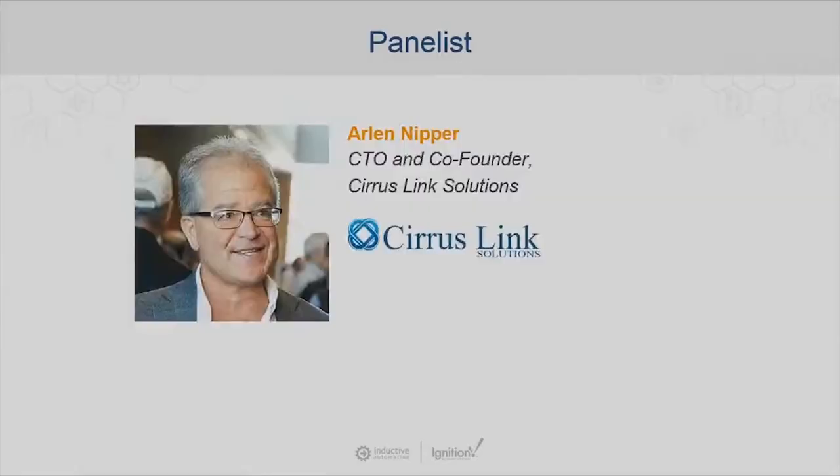My panelist today is Arlen Nipper. He is the Chief Technology Officer and founder of Cirrus Link Solutions, which is an Inductive Automation strategic third-party module partner. Arlen has over 37 years of experience in the SCADA industry, covering a broad range of technology from the design and manufacture of embedded computer systems to complete SCADA system infrastructure, including implementation for numerous Fortune 100 oil and gas companies. He is also the co-inventor of the MQTT protocol in conjunction with IBM, and has been involved in many activities that have led to MQTT becoming a dominant force for IIoT.